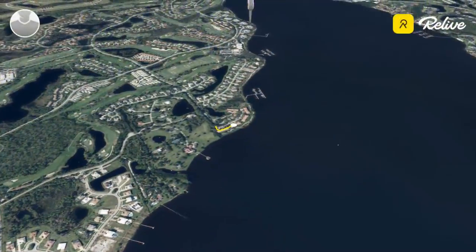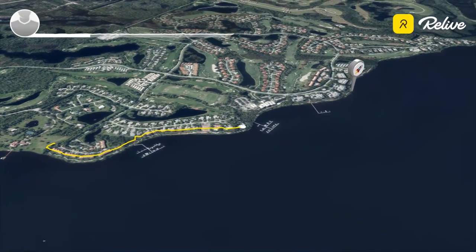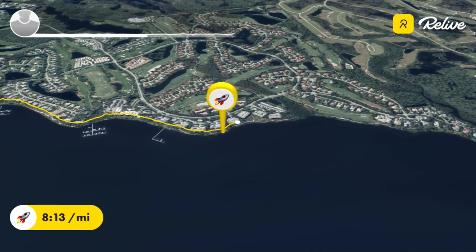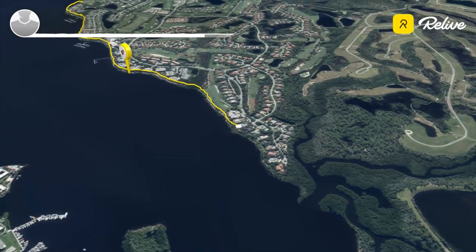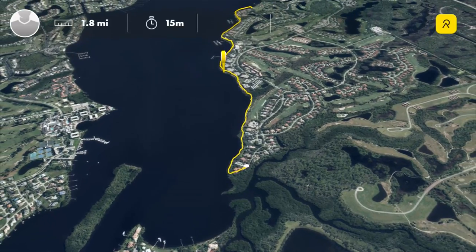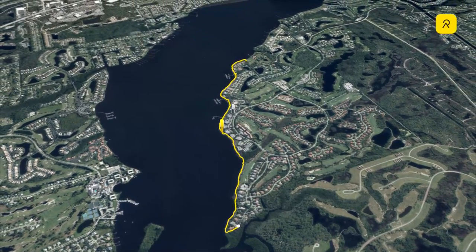Today's run is a two-mile sandy trail along the North Fork of the St. Lucie River. I'll try to show you some of my favorite sites along the way, so let's get started.